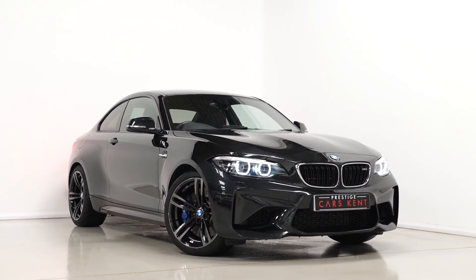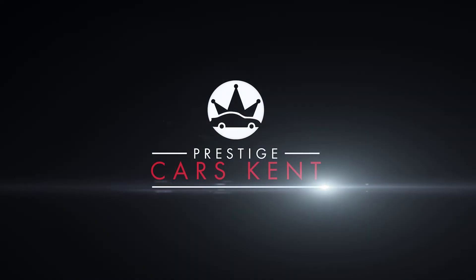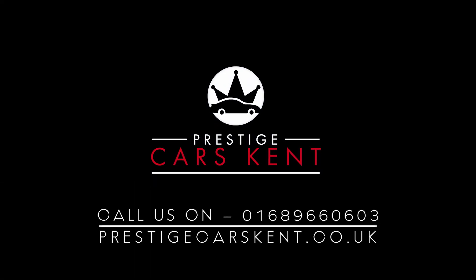If you would like any more information, would like to book a viewing or a test drive on this BMW M2 Coupe, please contact one of our sales team through the number provided at the end or inquire through our website.